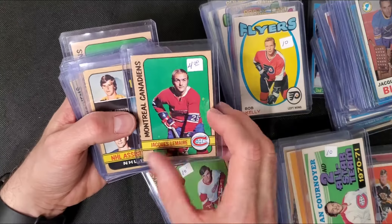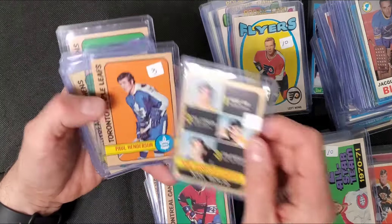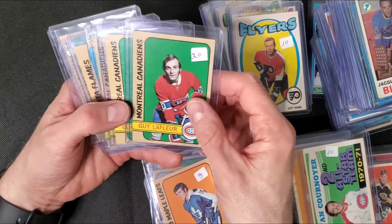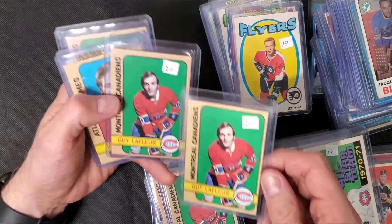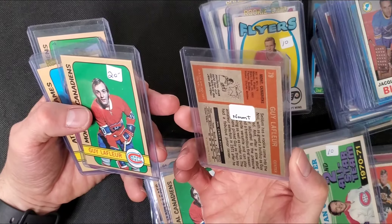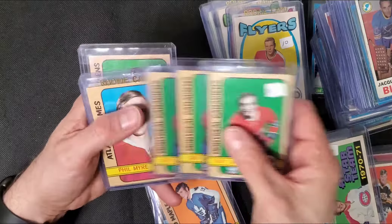There's a little bit of a print thing going on, but pretty happy. This is what I was really happy to see - these next few. This is a second year LaFleur. Another and another - three second year LaFleurs. Pretty sweet. Three of those.